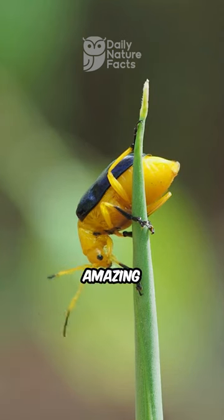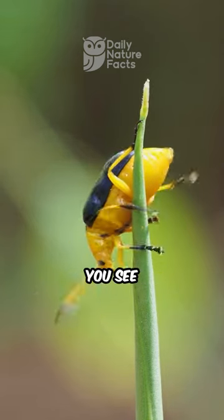Remember a Bombardier Beetle's amazing capacity to protect itself with scalding accuracy the next time you see one.